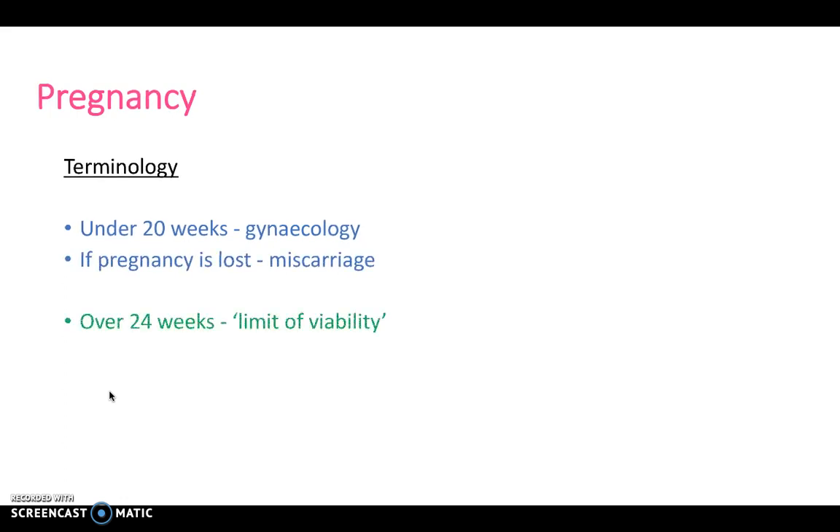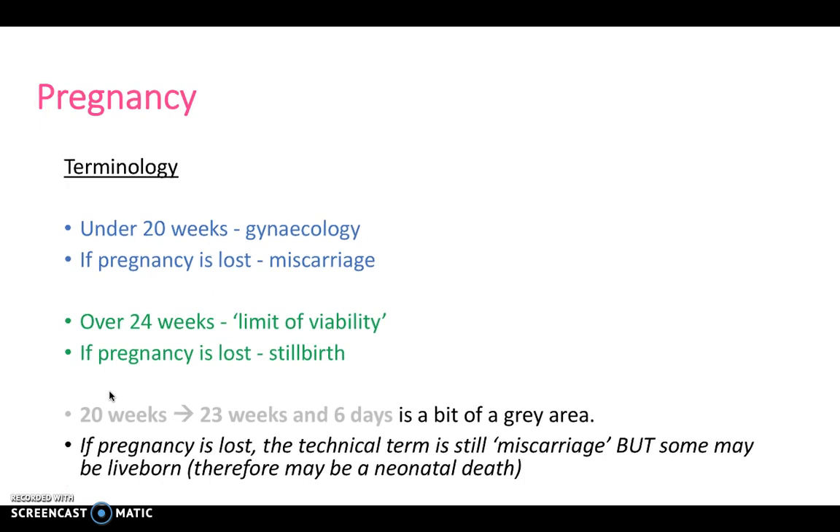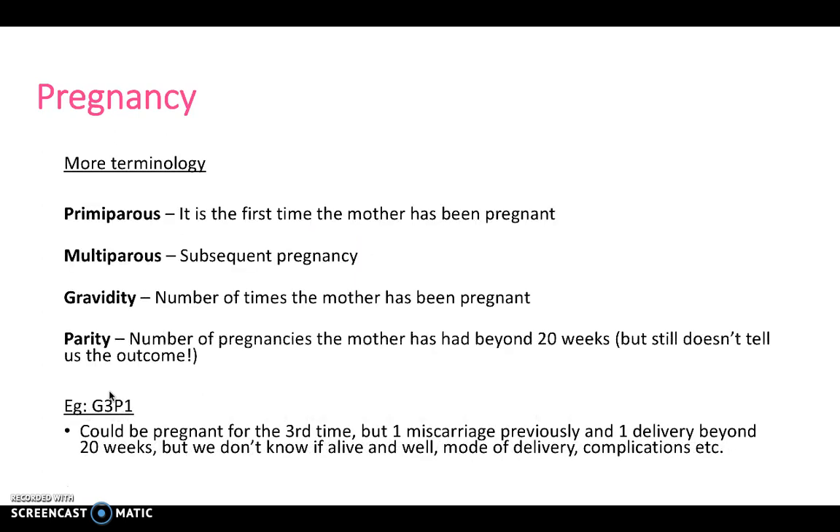In terms of terminology, if pregnancy is lost under 20 weeks, it's a gynaecological term called a miscarriage. Over 24 weeks, it may be a limit of viability, and if a pregnancy is lost, it is a stillbirth. The period of 20 to 23 weeks and 6 days is a grey area, so the key terminology is differentiating under 20 weeks and over 24 weeks. Primipara refers to the first time the mother has been pregnant; multipara is a subsequent pregnancy. Gravidity is the number of times the mother has been pregnant, and parity is the number of pregnancies beyond 20 weeks — though these don't tell you the outcome of the pregnancy.